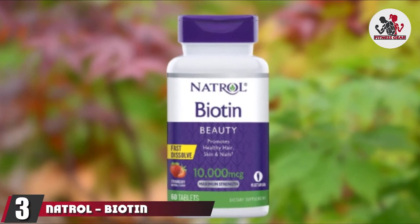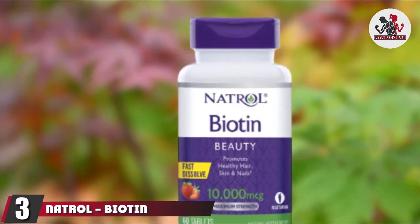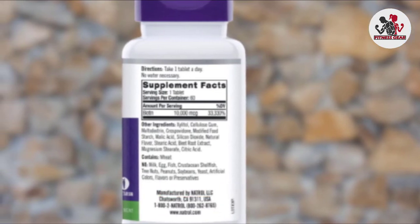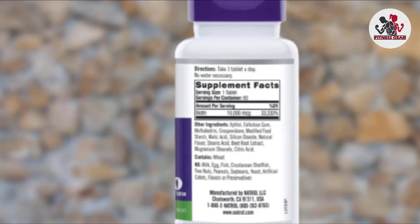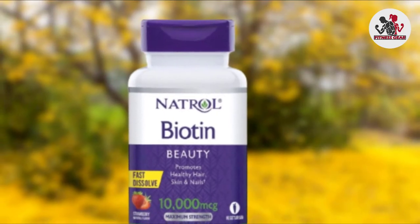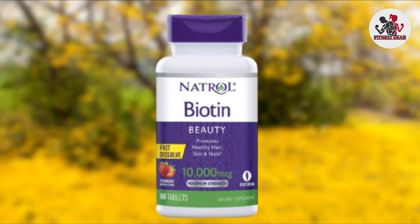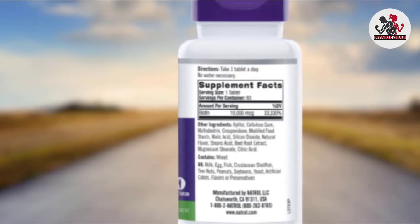The number three position is held by Natral Biotin. Natral's biotin beauty tablets are designed to help support energy metabolism and healthy hair, skin, and nails. You'll receive 60 tablets per bottle, each containing 10,000 mcg of biotin. Other ingredients include xylitol, cellulose gum, maltodextrin, crossbavidone, malic acid, silicon dioxide, stearic acid, beetroot extract, magnesium stearate, and citric acid.